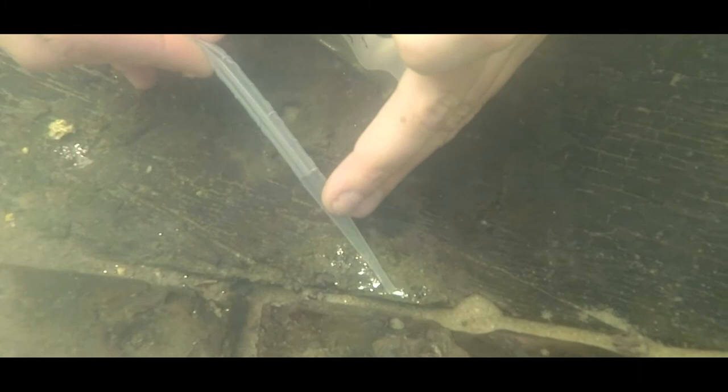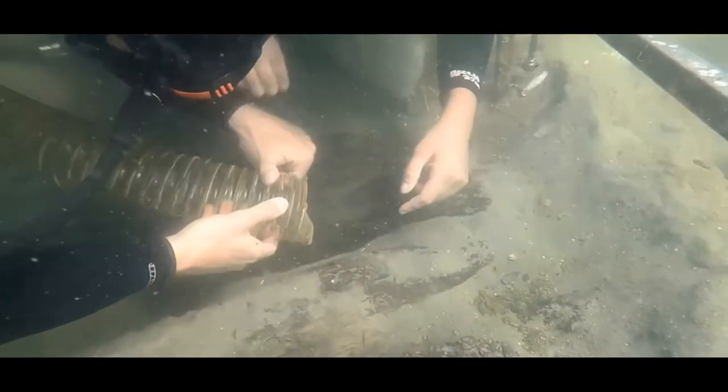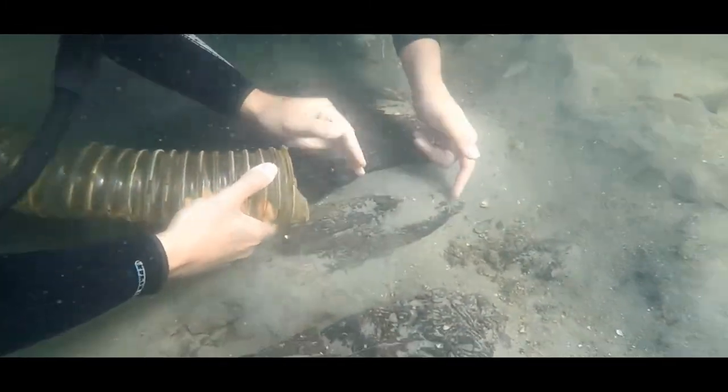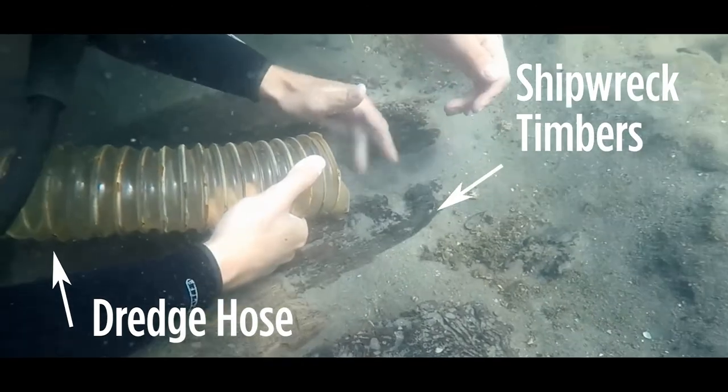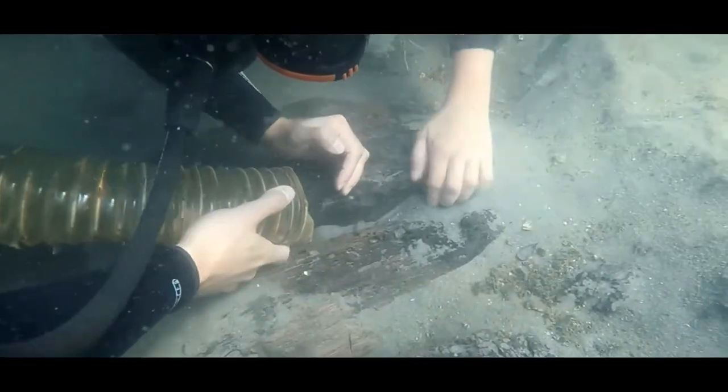Some of the tools that underwater archaeologists use are different too. Since it's awfully hard to excavate with a shovel and trowel underwater, archaeologists instead use induction dredges or airlifts. These essentially act like underwater vacuums to remove sand and other sediments on top of archaeological sites like shipwrecks.